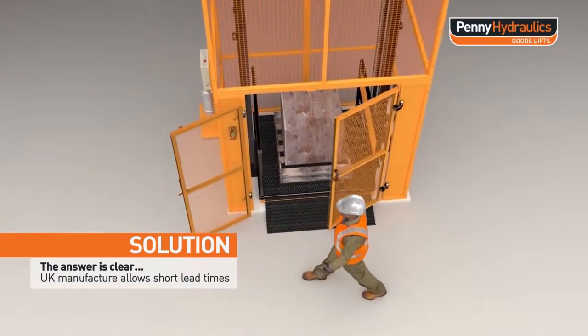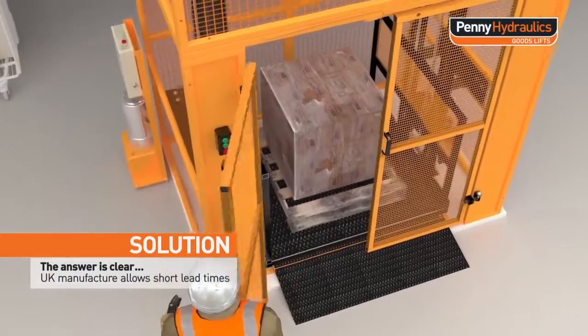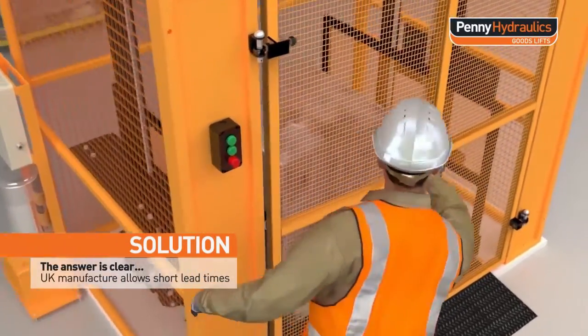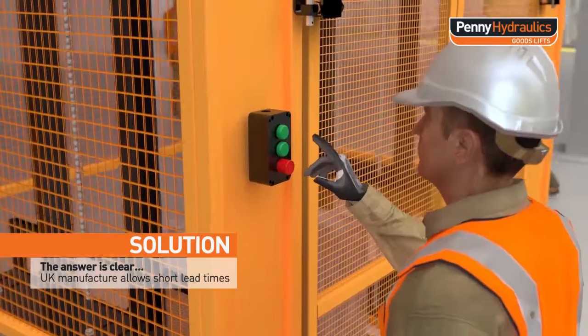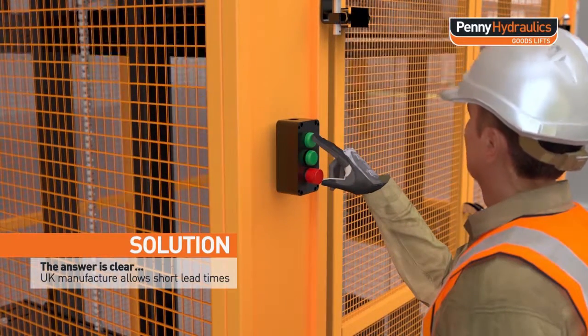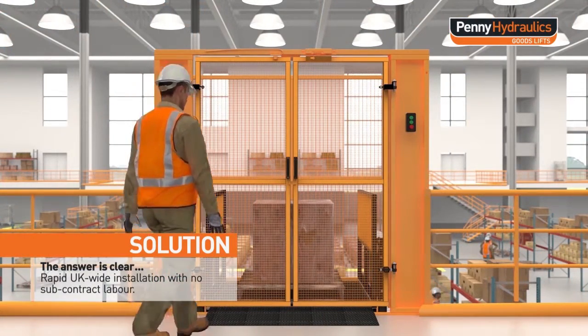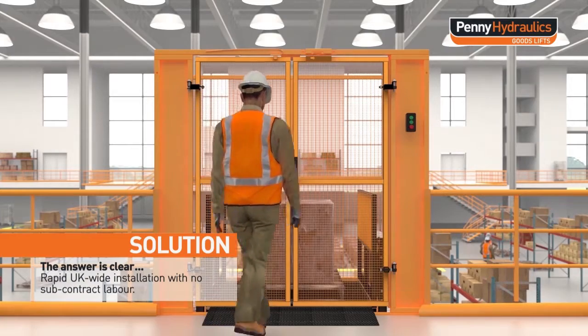UK manufacture allows short lead times. Rapid UK-wide installation with no subcontract labour.